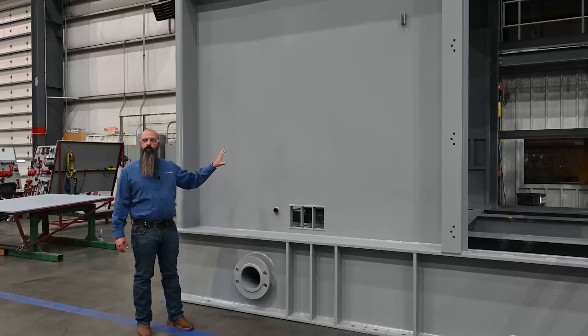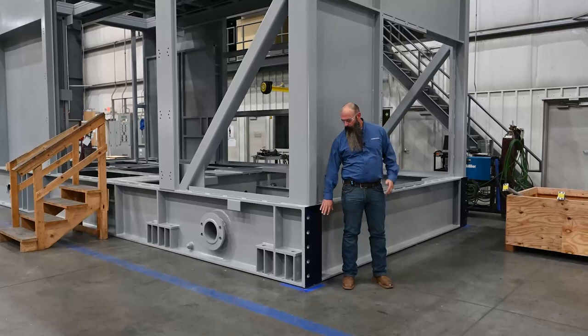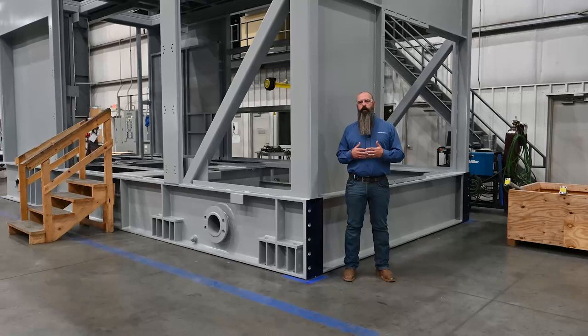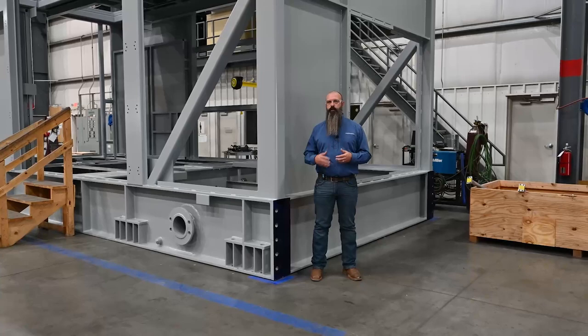One of the things that we do in our fabrication shop is the turbine and the generator package are bound together during the fabrication process right here at this connection. What that does is ensure that from fabrication all the way through the final processes, we have alignment of the turbine and generator package both left to right as well as elevation. That's for the ease of alignment between the turbine and generator during the installation and commissioning process. You can see those there.